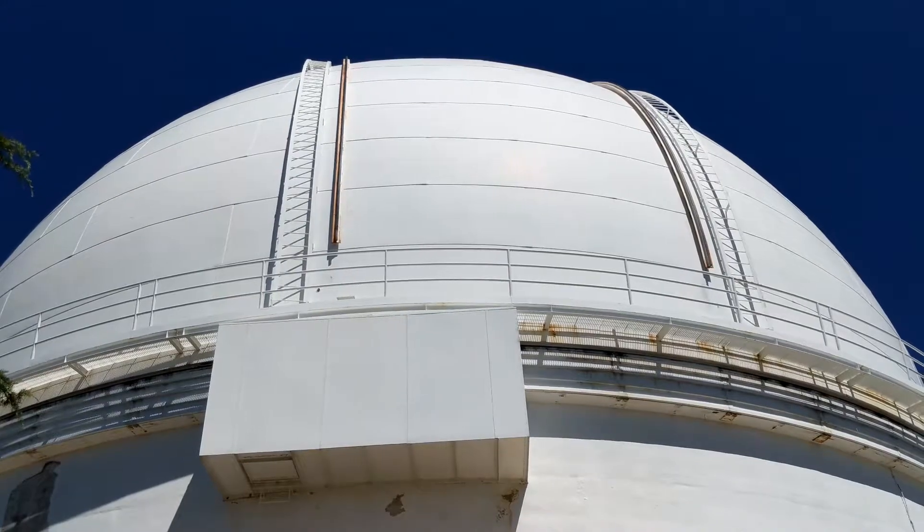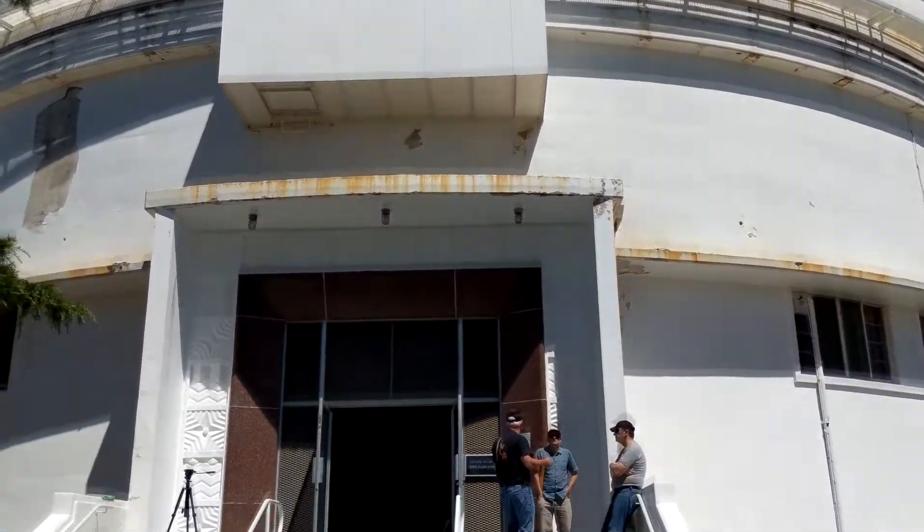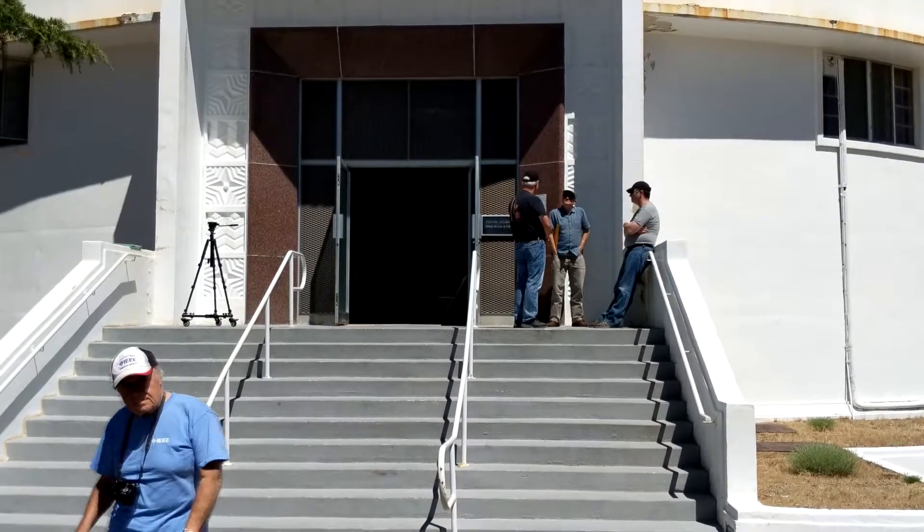Here at Lick Observatory we have an experiment called laser guide star adaptive optics, where we use a high-power laser — only about three to five watts — to measure turbulence in the Earth's atmosphere and then correct for that turbulence in real time with a small mirror that can change its shape a couple thousand times a second, to put anti-turbulence on the mirror and achieve images sharper than the Hubble Space Telescope.